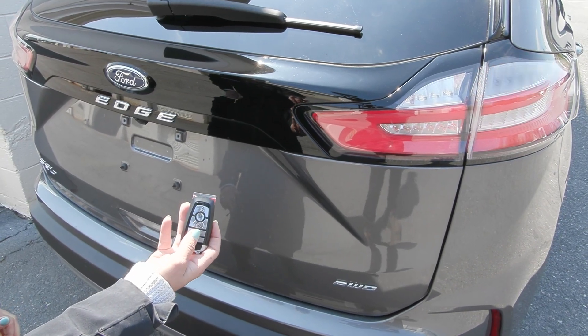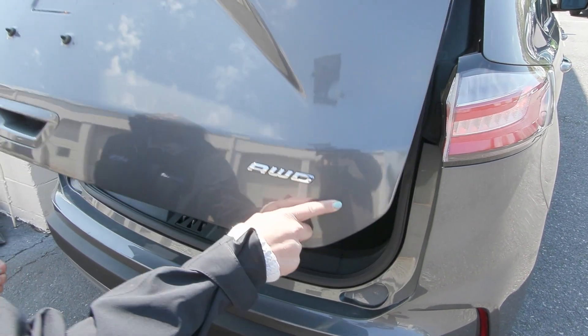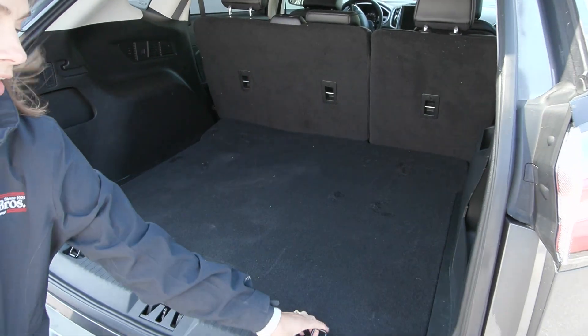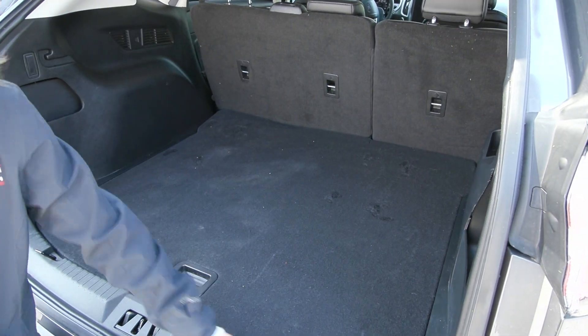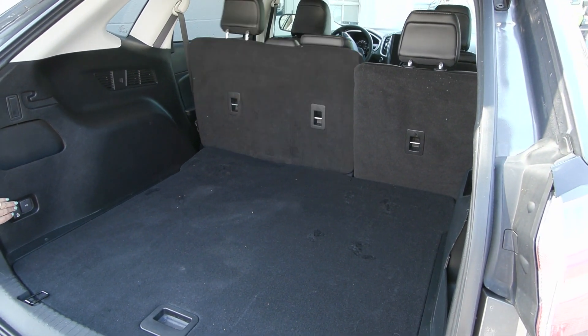This Edge is equipped with a remote start system. You also have the power release tailgate here. It is an all-wheel drive SUV and in the back you've got this big spacious trunk area. Under here you have your spare tire tucked right under there, and you can lay your second row seats down if you need even more space with the buttons right here to the left.